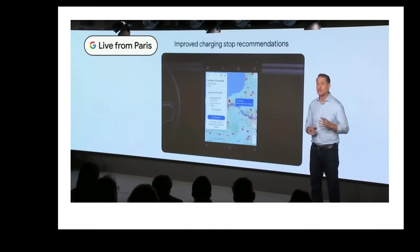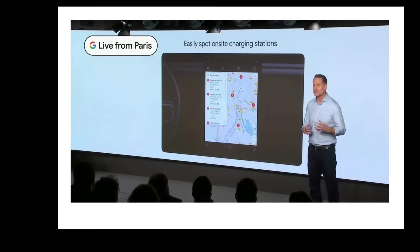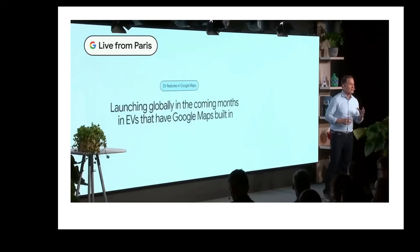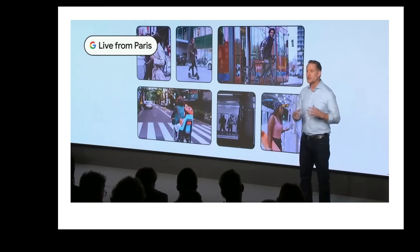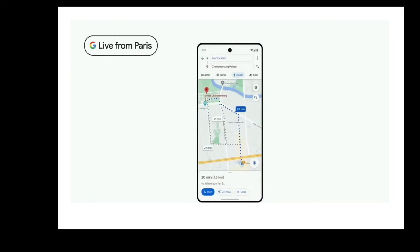Moreover, they also mentioned sustainability features that promote efficiency and being eco-friendly: finding the most efficient route to your destination, saving energy, time, and money; for electric vehicles, finding compatible charging stations and establishments such as supermarkets that have charging stations; and providing route overviews for other modes of transportation like walking and biking.